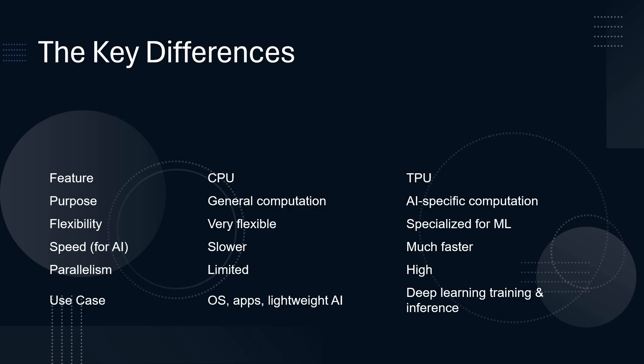For speed in AI, CPUs will be definitely slower because they handle many things in parallel. TPUs will be much faster — it is super fast. Regarding parallelism, CPUs offer limited parallelism while TPUs offer high parallelism. For use cases: operating systems, apps, and general workloads all go to CPUs. TPUs handle deep learning training and inferencing.